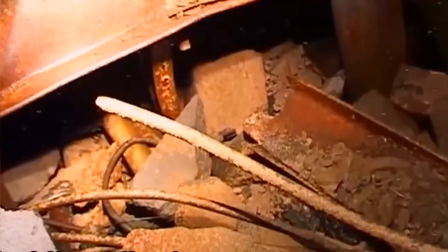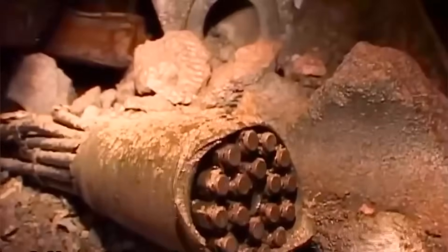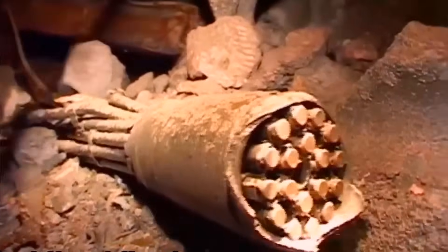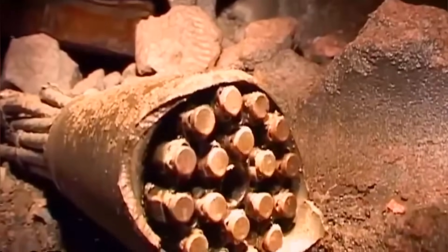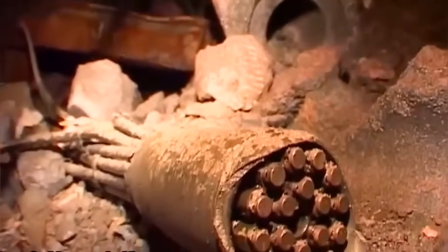However, there are massive problems with this theory, to the point it might in fact be impossible. Therefore, today we are going to look at the hydrogen explosion and explore why it doesn't work, and hopefully this might also teach you some physics and chemistry lessons along the way.